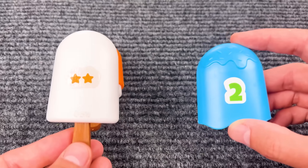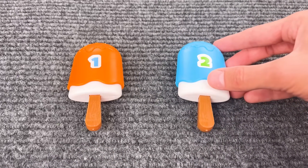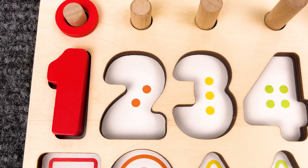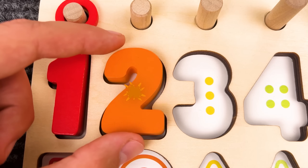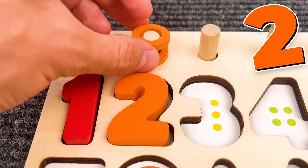And this popsicle has one star, so we should put on number one. Now let's put it together! Nice! And this popsicle has two stars, so let's put on number two! Awesome job! Number two! Now let's count the dots — one and two! And two rings — one, two!